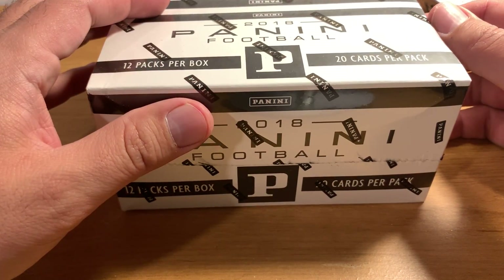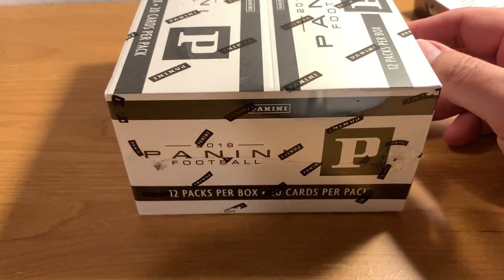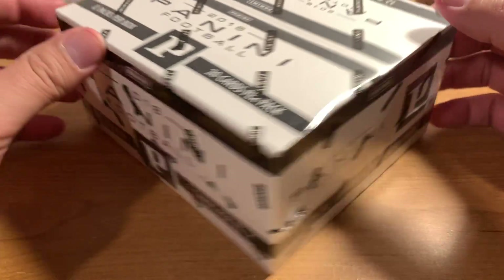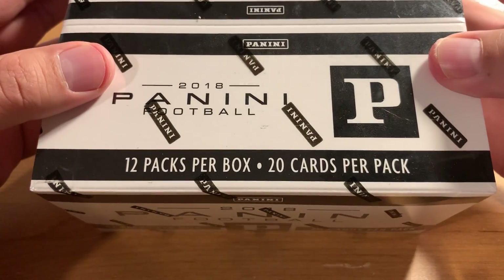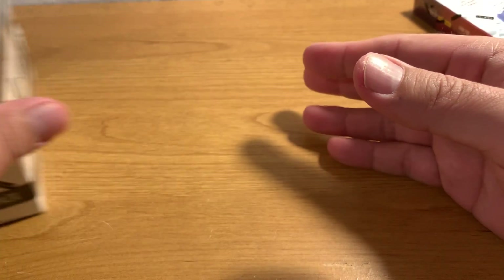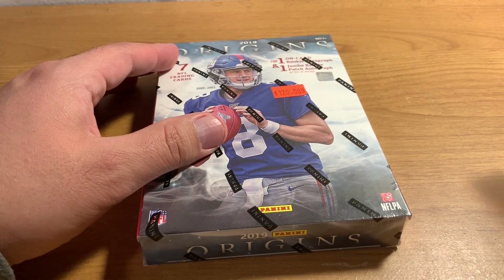As you know, I kind of boycotted football cards for a long time because I just had the worst luck ever in any football products I bought. I've been kind of dipping my toes back in the water on football stuff. I got this actually a while ago — 2018 Panini Football. I haven't bought a whole lot of 2019 or 2018 stuff, so I'll be interested to see what I get. But let's try this 2019 Origins first.